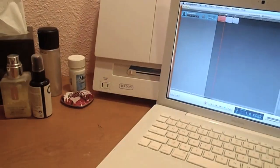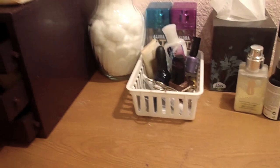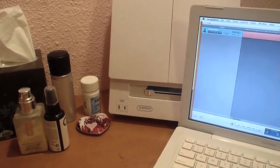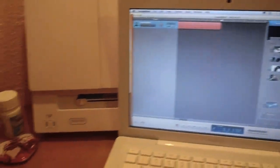Hey guys, so today I'm filming a makeup collection video. I said I would update this after I went to IMATS, but I never went to IMATS because it didn't work out. Right here is just my computer recording my audio, so don't worry about that, and I'll just get started.